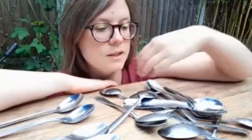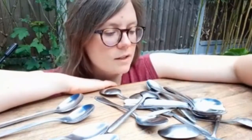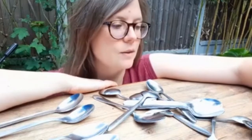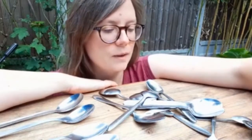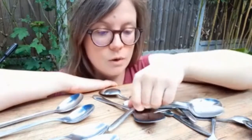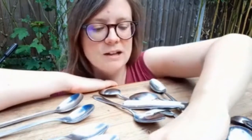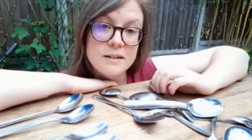Maybe once you've sorted them out into ones that are the same, you could think about making some patterns with them, making some shapes, or making some pictures if you want to get creative. Older children might like to try and represent something.